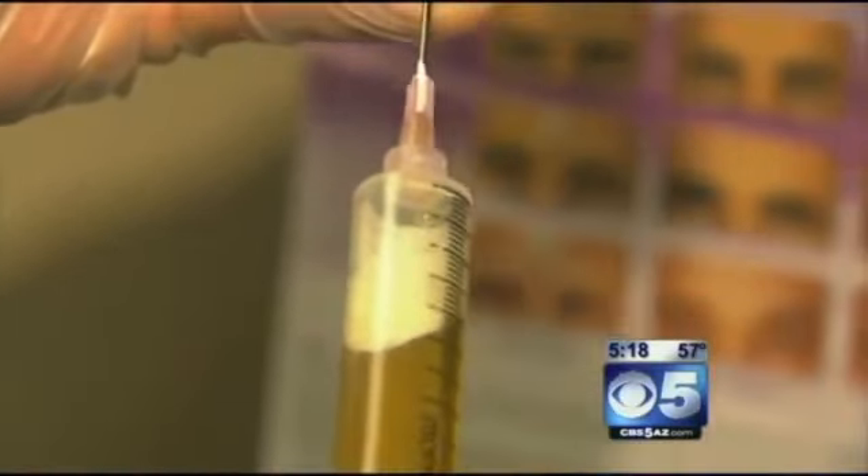Michelle says the procedure was very easy and quick. Because of the numbing cream, she barely felt the sticks. She felt she could tell an immediate difference in the lift right around the nasal area — just a little bit of lift and a little more volume around the area that was starting to sag.